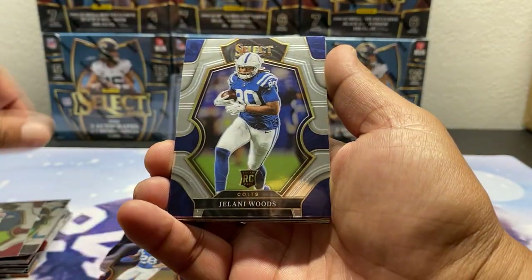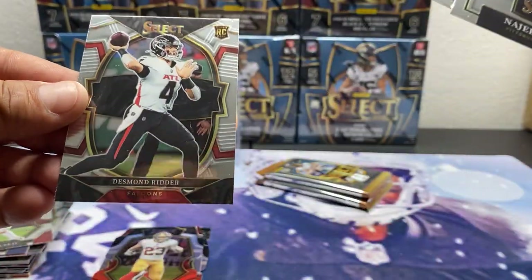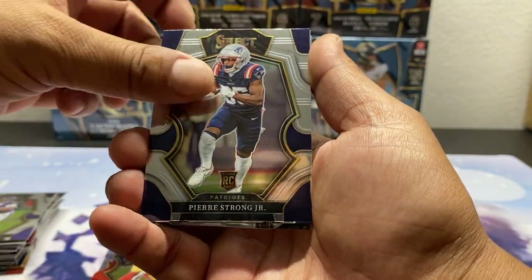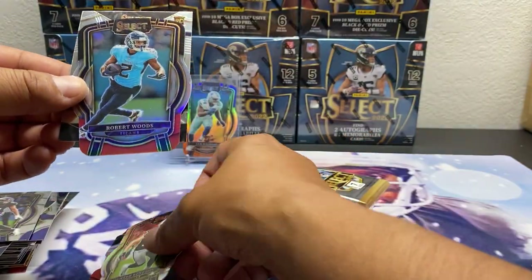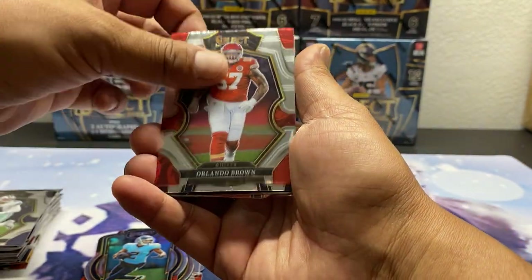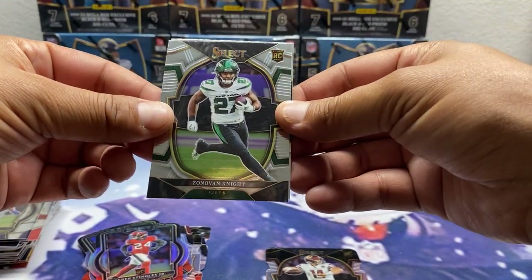We got Trey Lance, Jelani Woods, Kyler Murray, N'Kobi Dean, and a Christian McCaffrey. Naji Harris Futures, Turbocharged Lamar, and a Ridder base. Then Isaiah Likely, Pierre Strong, Hamilton, Hunter Renfro silver die cut, Robert Woods, and a Taekwon Thornton. Dak Prescott, Orlando Brown, Sam Williams base, Sam Howell red and black, Derek Stingley Jr., Futures Pitt, and a Zonovan Knight.